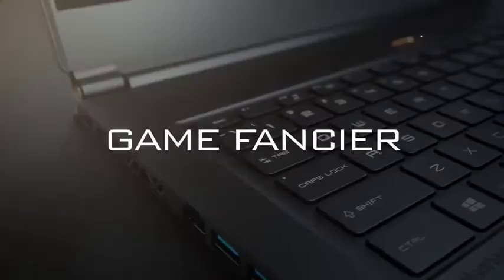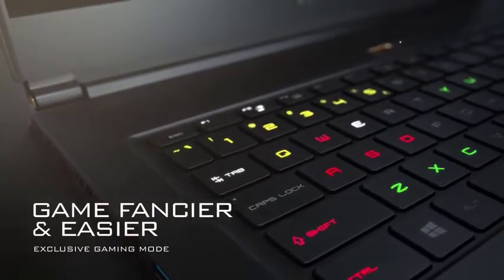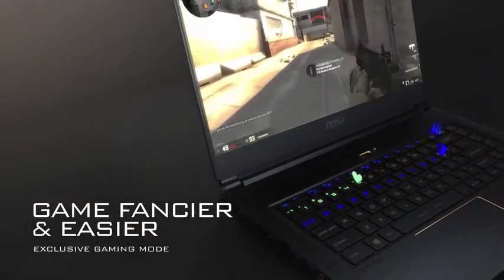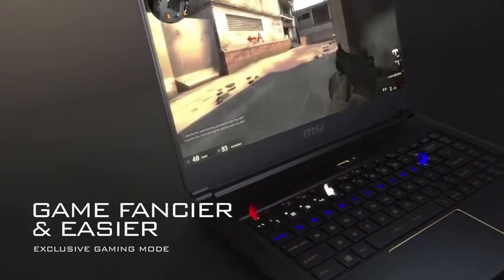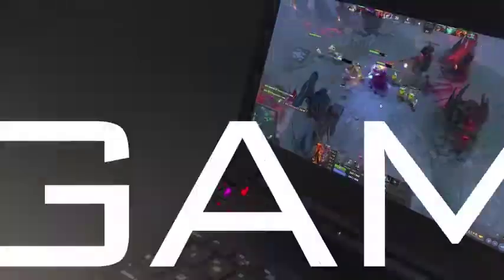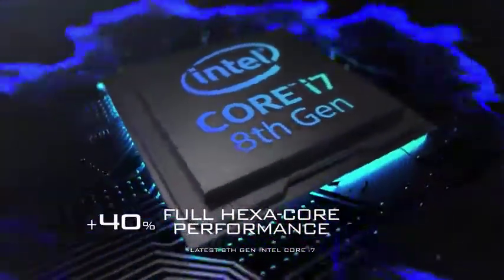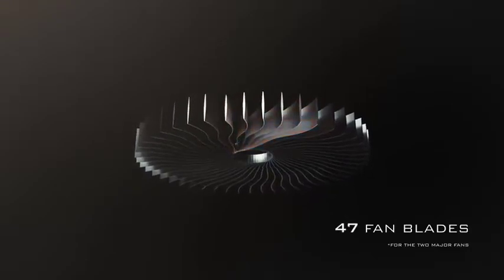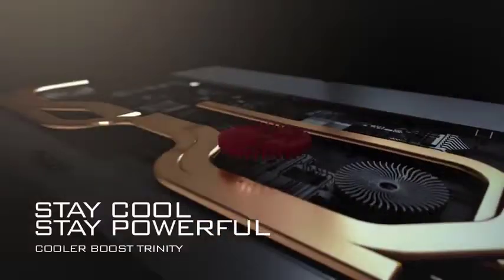There are other nice details on the GS65 which still make it a great laptop: a keyboard from SteelSeries that's solid and responsive, and RGB lit if you care about that sort of thing, a responsive touchpad, and a webcam that's placed at the top of the screen, thankfully avoiding the abysmally unflattering nose cam found on most thin-bezeled laptops like the Dell XPS 13.